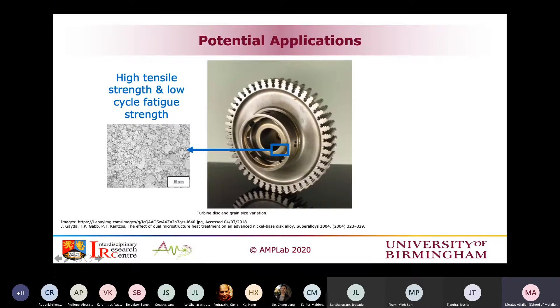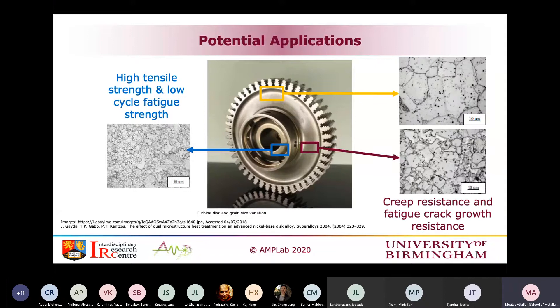In these dual microstructure disks, you have in the central region, which is exposed to more fatigue loads, fine grains to give high strength and low cycle fatigue strength. On the external parts, you have much coarser grains, which are better from a creep resistance perspective — that is where the hot end is. This is achieved through a very complex heat treatment and forging schedule, planned to achieve the dual microstructure and tailor it to different locations.